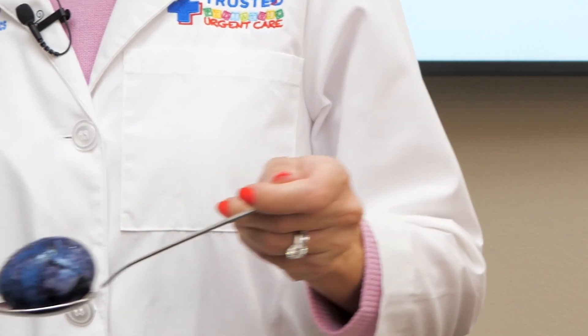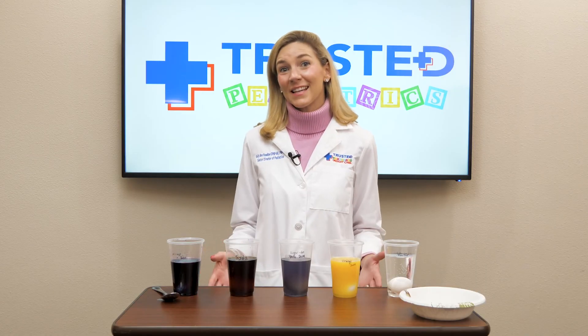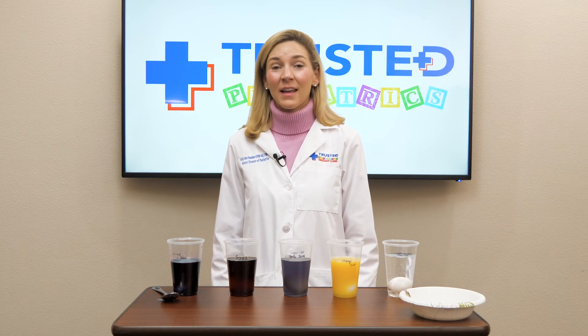Oh my, look at the grape juice egg — look at how discolored it is. As you can see, the sugary drinks really affected the teeth enamel. This can lead to discoloration, loss of enamel, and even cavities.